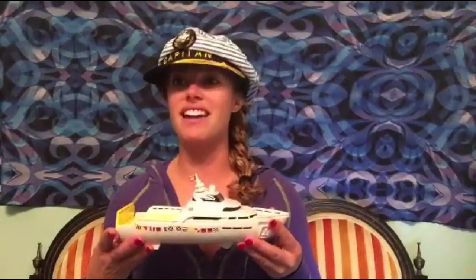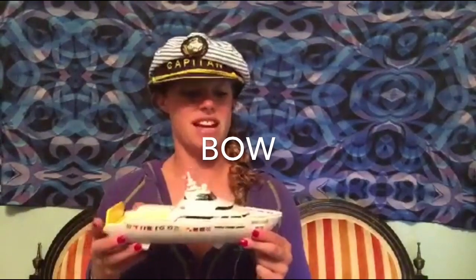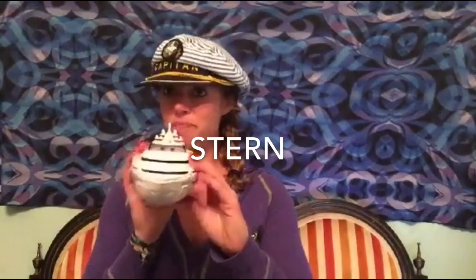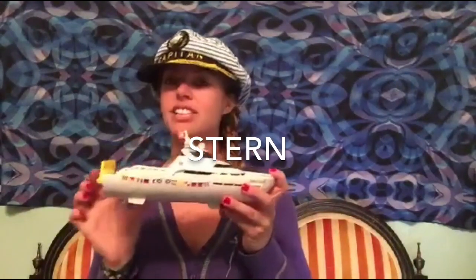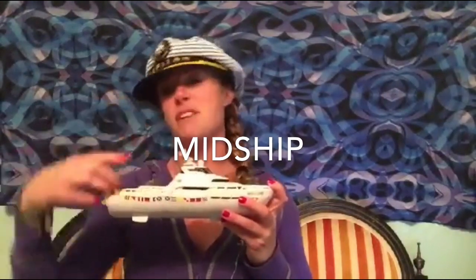I wish that I could just walk around a boat and point to things and tell you what they're called, but I'm not working on a boat at the moment, so in the meantime I found this little toy on Amazon and it'll have to do for now. So let's start with the exterior. Right here in the front section you call this the bow, and then the back section here you call the stern, and right here in the middle, the midship.